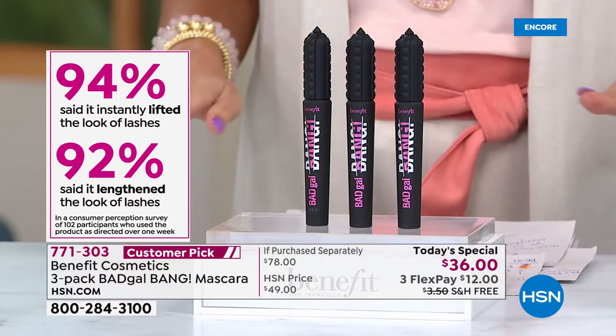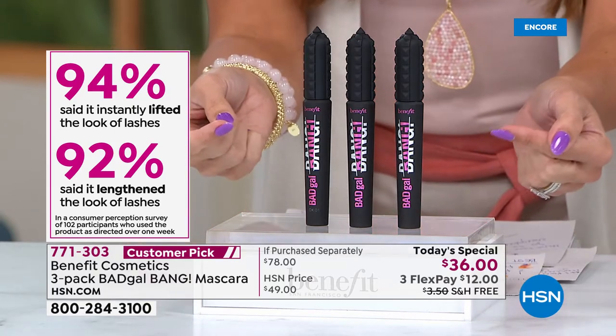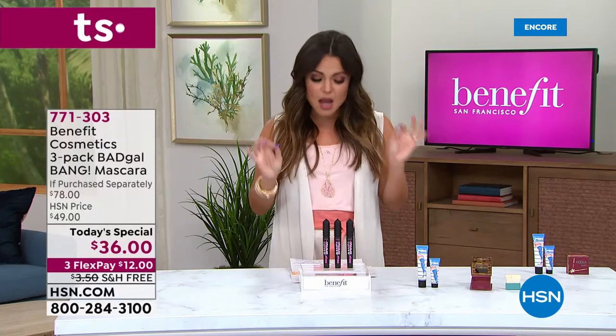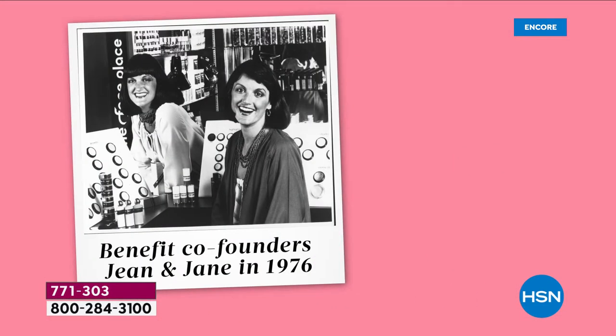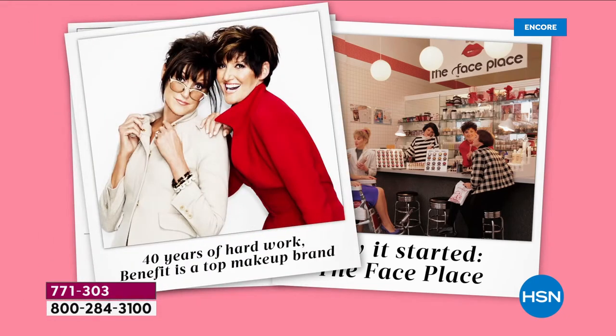They are rave reviews, and every 10 seconds one of these is sold somewhere. It is the top-selling mascara. And Benefit Cosmetics - not only are they the number one Prestige Mascara brand in the U.S., this is a company that is family-run out of San Francisco. They believe that laughter and fun can come through in makeup, and it all started with Jean and Jane Ford back in the 1970s.